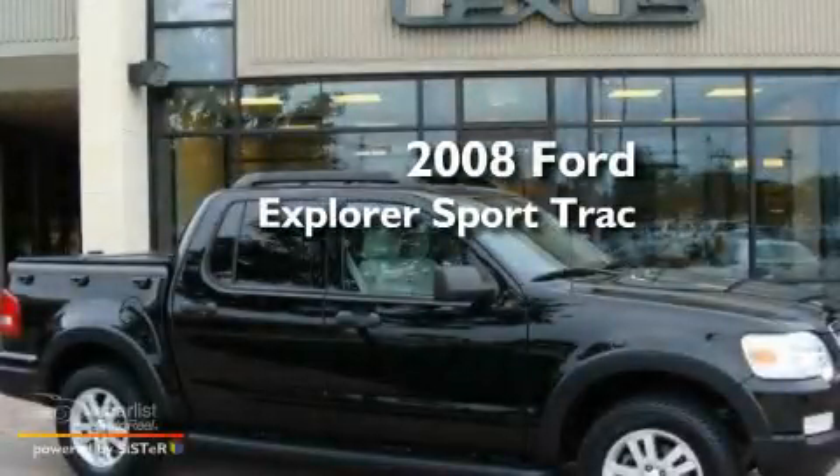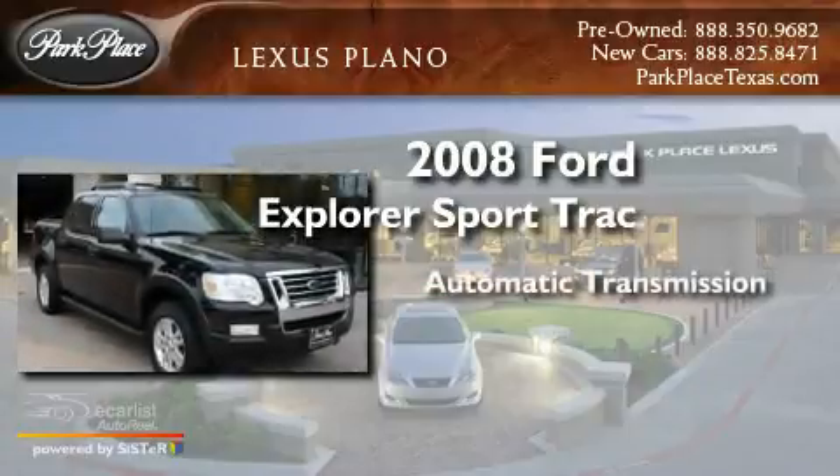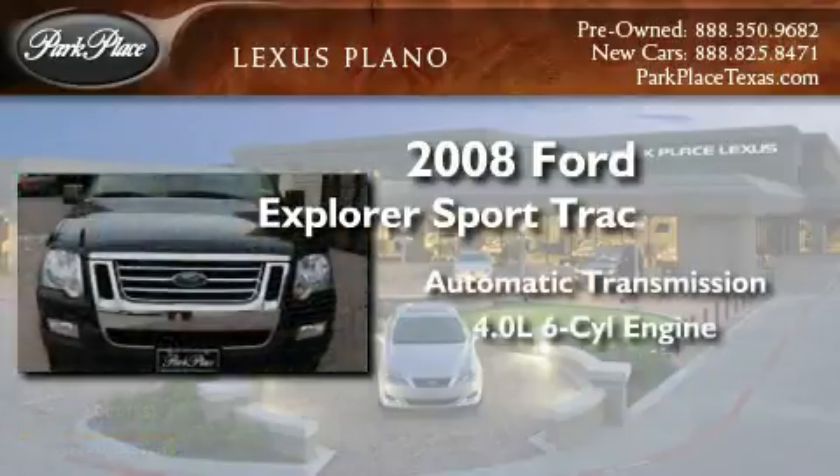This is a 2008 Ford Explorer. This SUV has an automatic transmission and a 4.0 liter V6.